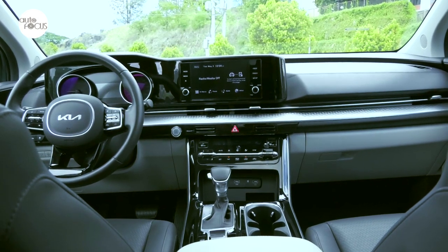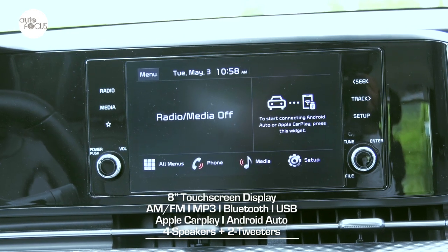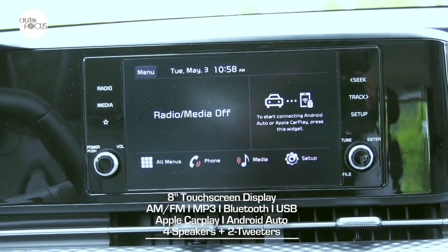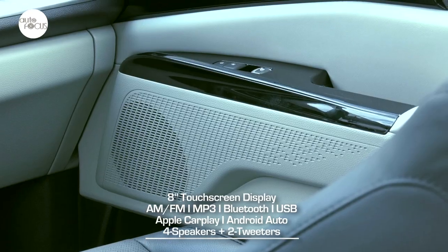While it may not be the largest display now available, the 8-inch touchscreen is more than adequate for an infotainment system featuring AM/FM radio, MP3 player, Bluetooth, hands-free and voice control functions, wireless Apple CarPlay, and Android Auto, playing through four speakers plus two tweeters.